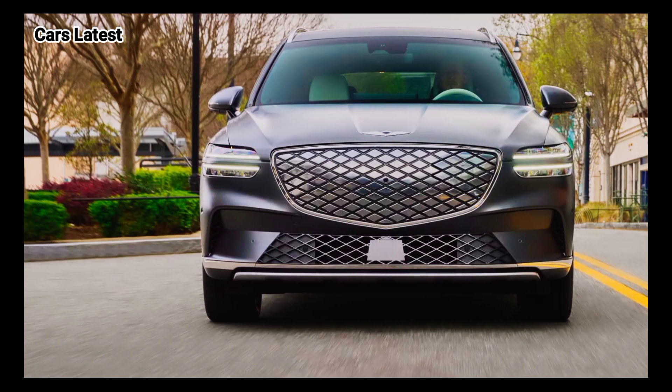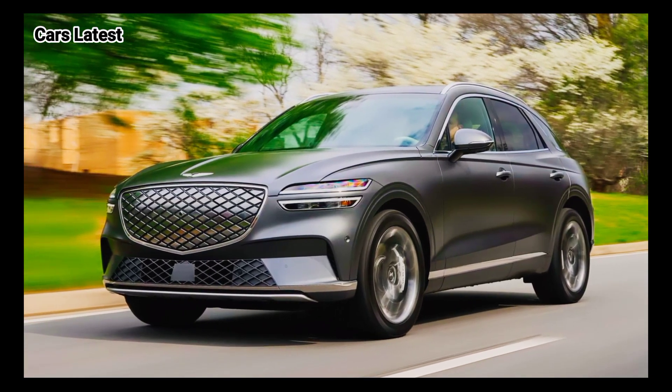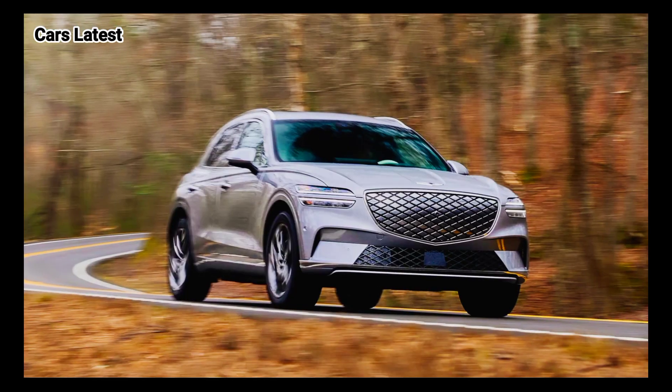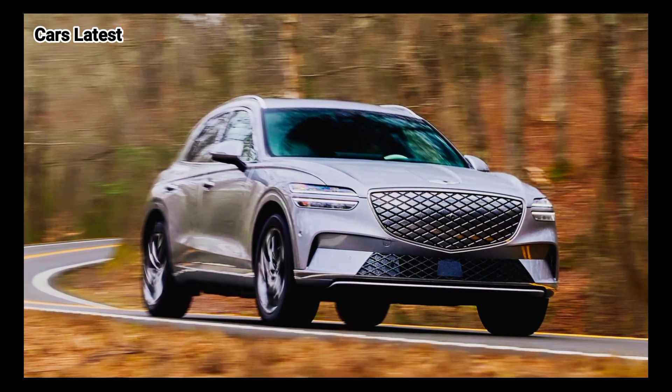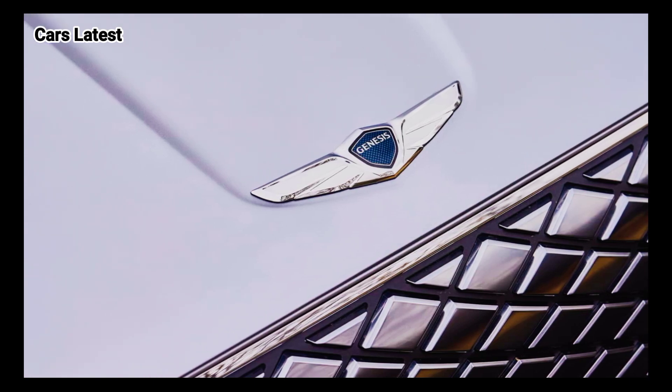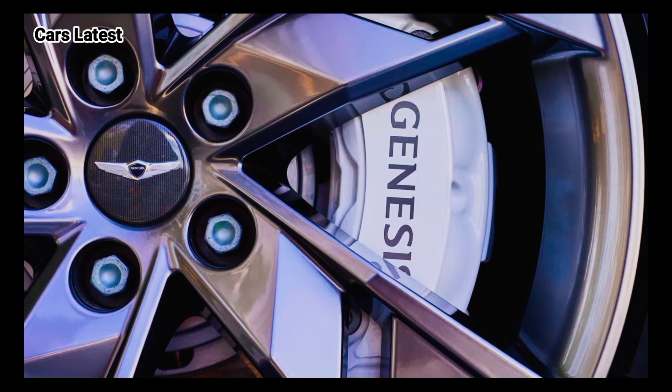The new 2024 Genesis Electrified GV70 is slightly more expensive by $600, and starts at an MSRP of $66,450 compared to $65,850 previously. The destination charge remains the same at $1,125.